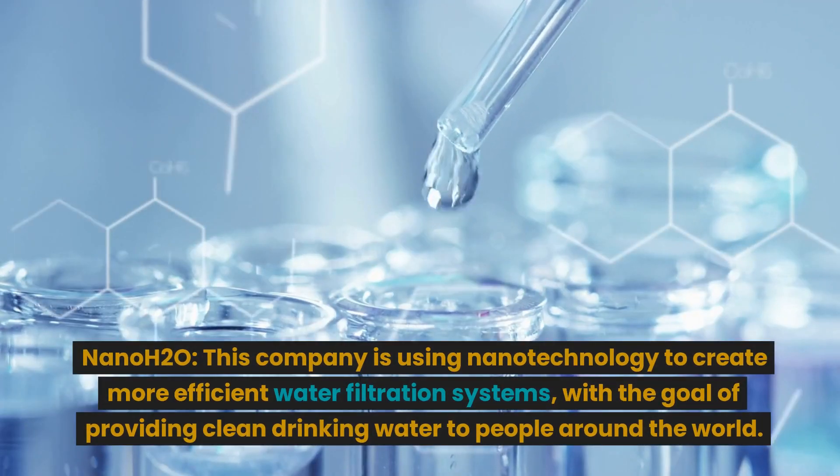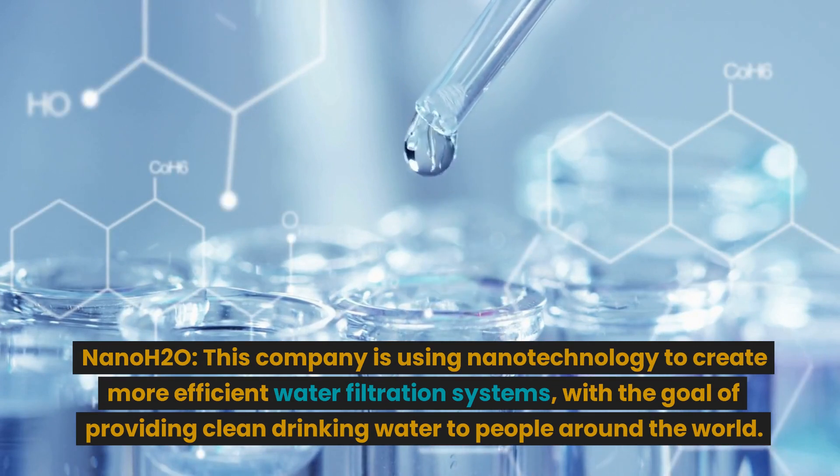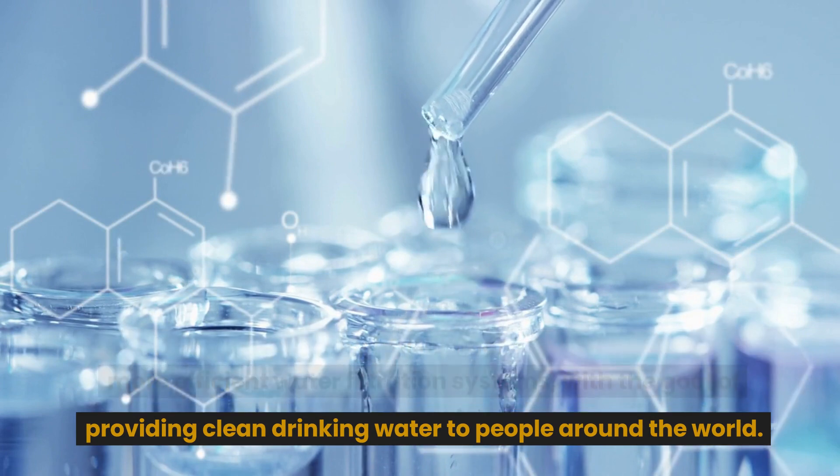Nanosys is using nanotechnology to create more efficient water filtration systems, with the goal of providing clean drinking water to people around the world.